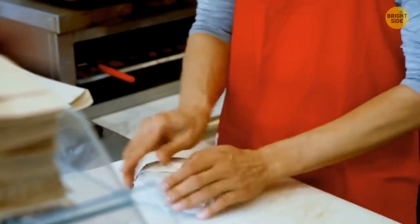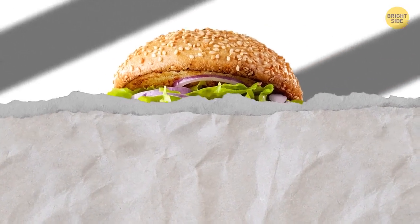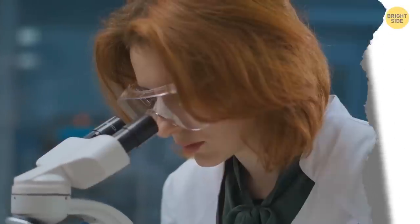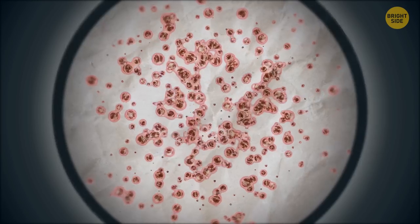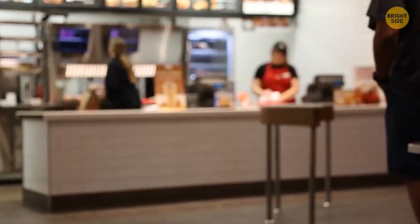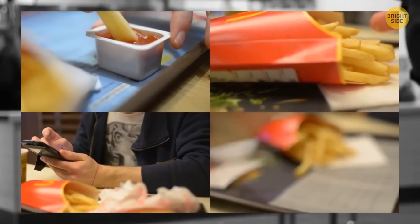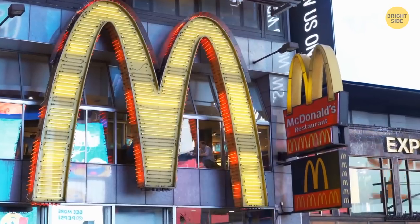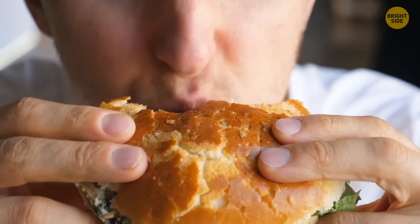Do you know that your burgers are wrapped in grease-repelling paper? This means the paper might contain harmful chemicals. Researchers tested samples taken from 400 containers and wrappers from fast food chains. They discovered that 38% of sandwich and burger wrappers contain fluorine, a rather toxic substance. They also found that 56% of dessert and bread wrappers and 20% of french fries sleeves contain fluorine. Sadly, not just fast food but also its packaging can be harmful.